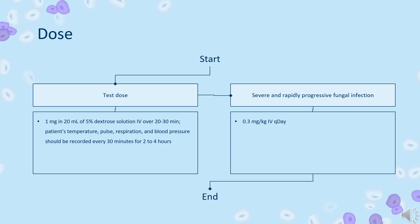Sporotrichosis: length of therapy may range up to months, with a total dose of up to 2.5 g. Aspergillosis: length of therapy may range up to 11 months with a total dose of up to 3.6 g.